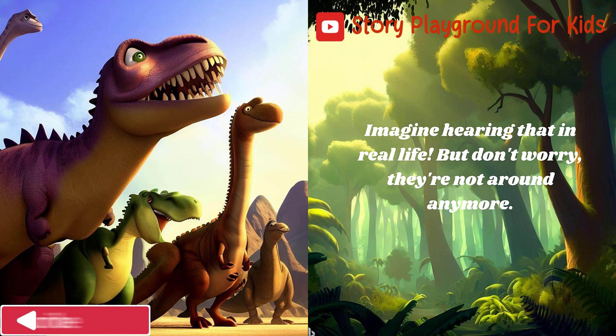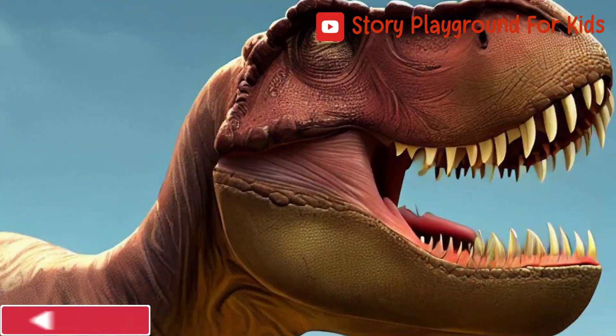Imagine hearing that in real life — but don't worry, they're not around anymore. Are you enjoying the video? Then make sure you like and subscribe for more.